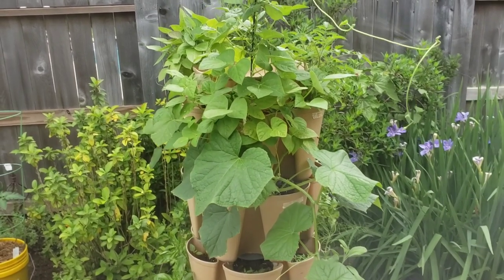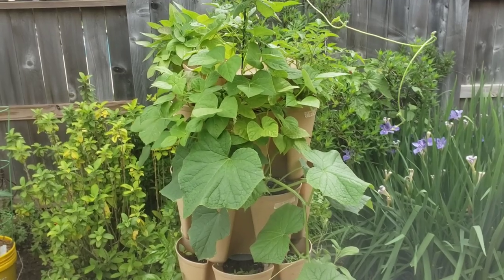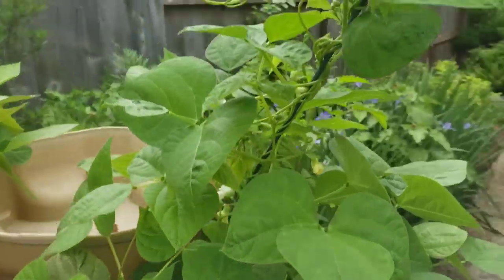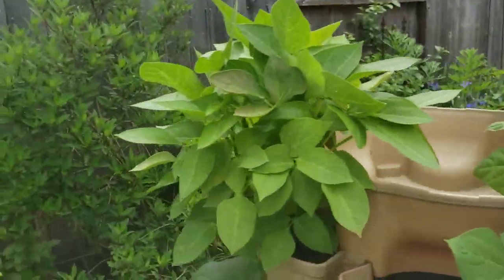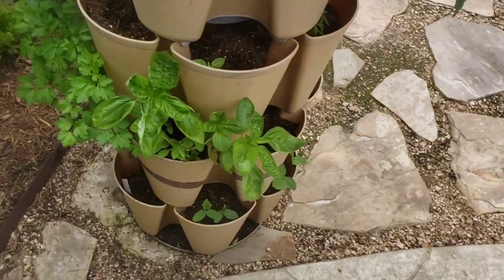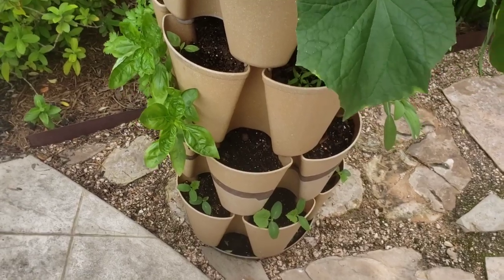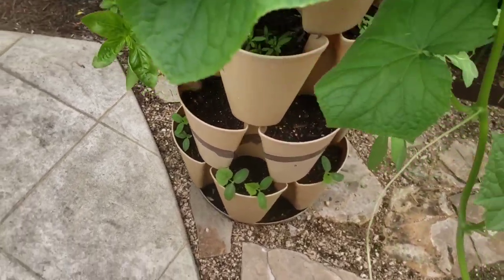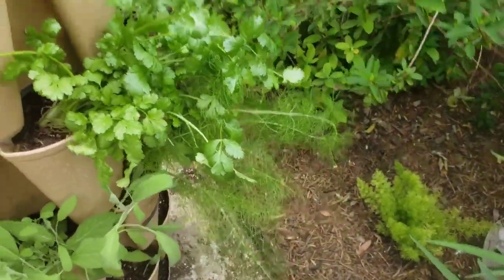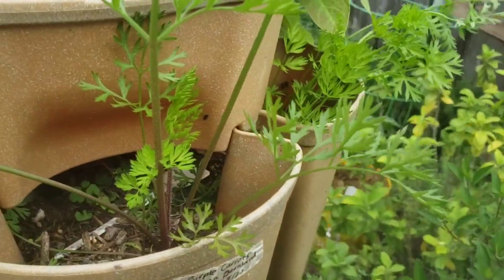My daughter has hopefully taken a little bit after me in the garden and green thumb department. She's got obviously some cucumbers, she's got some beans — pulled beans — she's got some peas, parsley, basil. At the bottom we've got some of those cucumbers that overproduced that I talked about last year. She's also got dill and other herbs in here as well, and she's got some carrots growing up top.